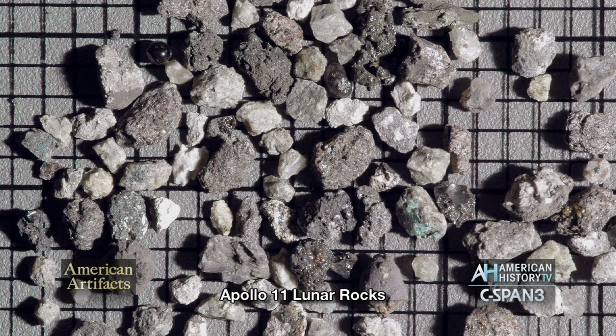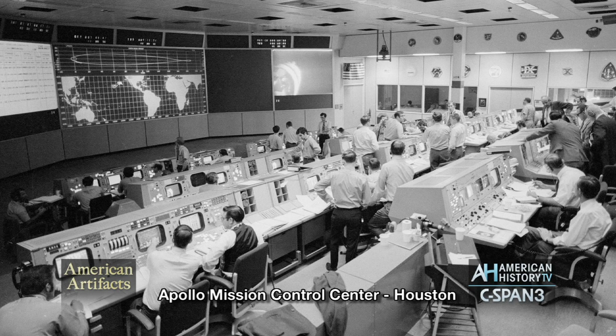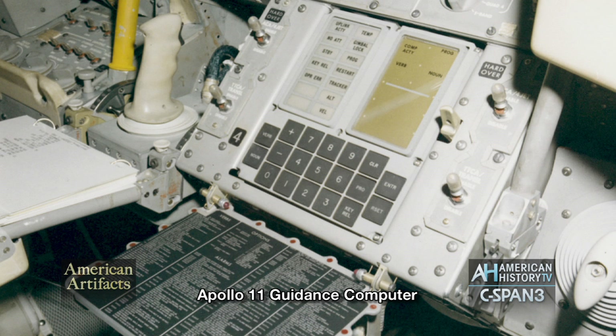It's also amazing to think that the computing power required in that day to send these craft to the moon and to program them for the descent and the launch was done with fairly primitive computer programs, and the memory was minuscule compared to the memory we have now.